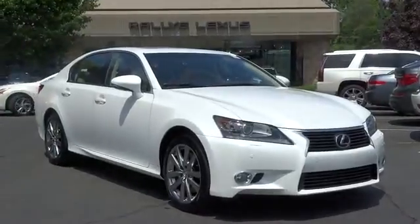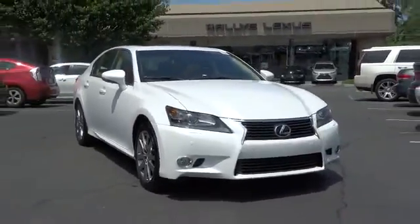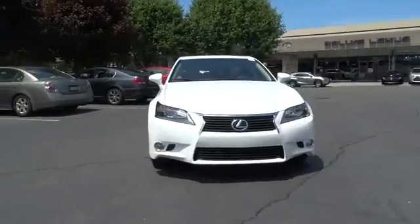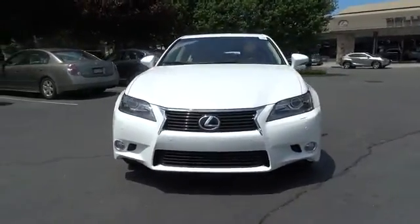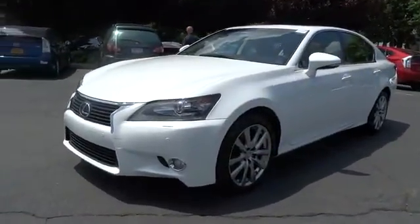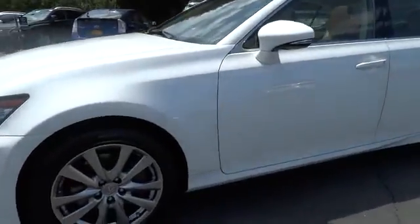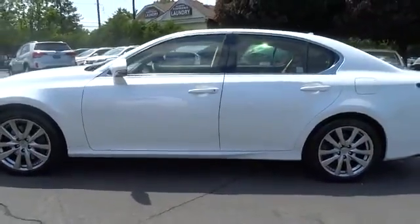The 2013 GS 350 boasts a 3.5-liter V6 with 303 horsepower output under its hood. Yet this beautifully built car remains a luxury sedan first and foremost, with its plush interior, high-tech amenities, and impressive standard equipment. Priced below $40,000, this vehicle has less than 15,000 miles.